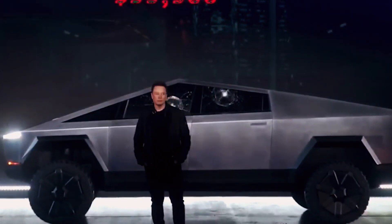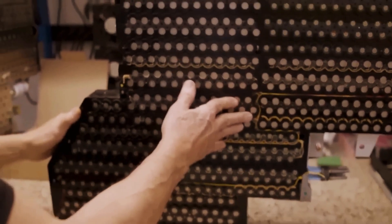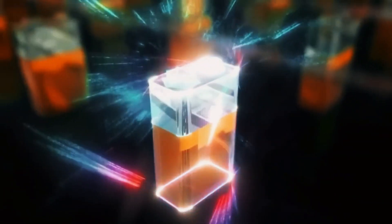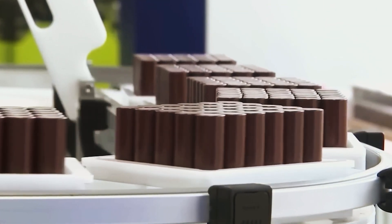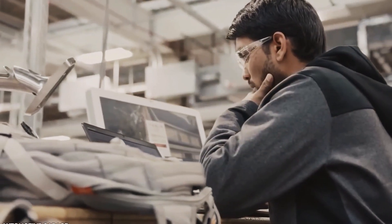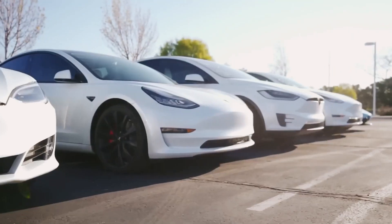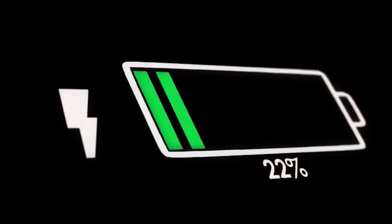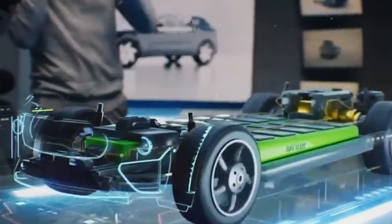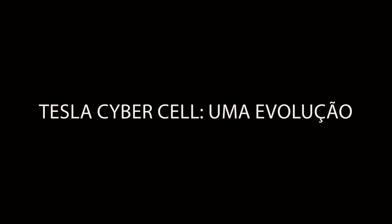This groundbreaking battery represents a milestone in electric vehicle technology. It promises to far exceed the capabilities of the current Tesla 4680 batteries, known for their performance and energy efficiency. With the Tesla Cybercell, there's an expectation to raise the bar for vehicle range, durability, and efficiency, underscoring Tesla's commitment to sustainable mobility. But why the pursuit of a new battery, and what exactly is the Tesla Cybercell technology?